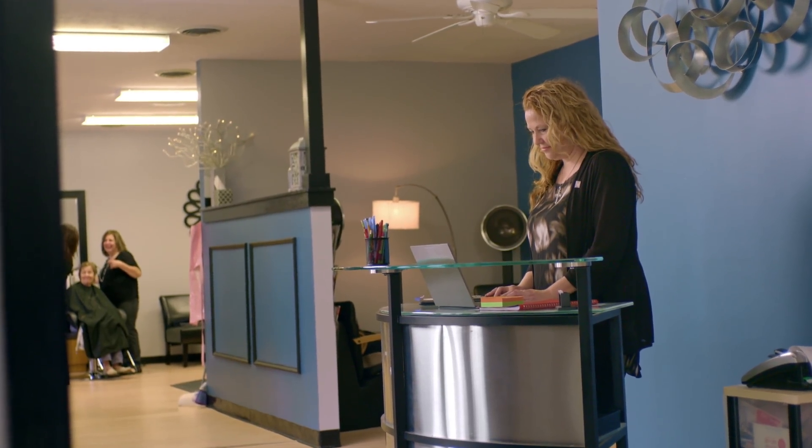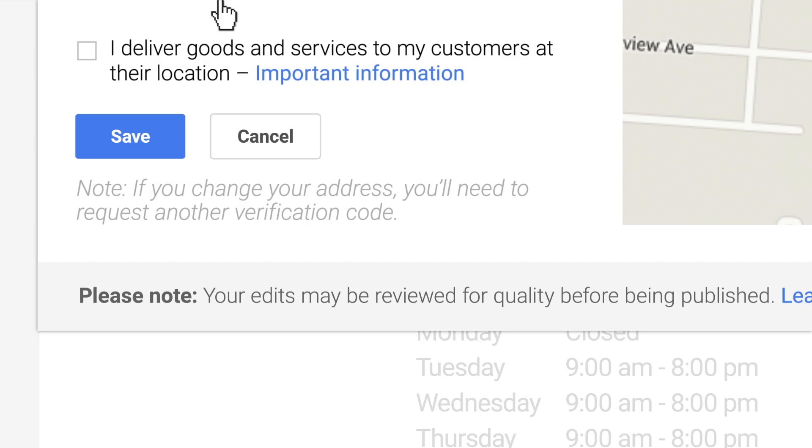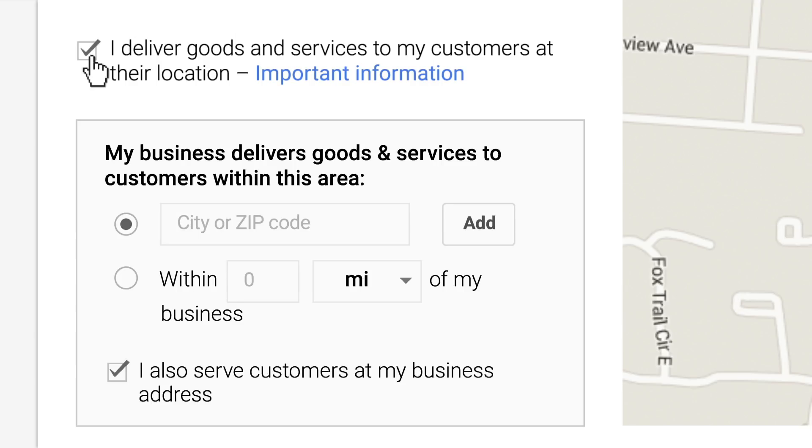If you're a service provider and don't have a storefront, enter your home address here, and then check mark the box labeled 'I deliver goods and services to my customers at their location.' Then choose a service area by city, radius, or zip code.